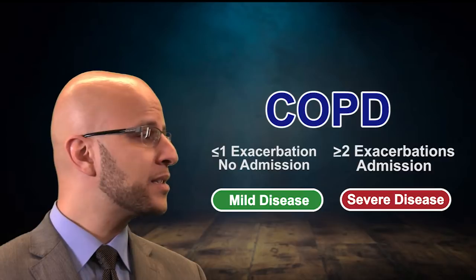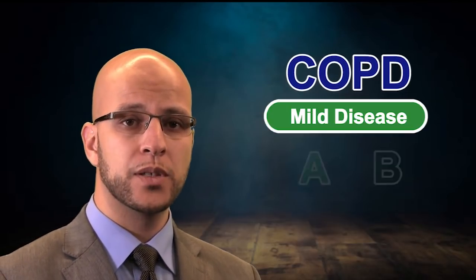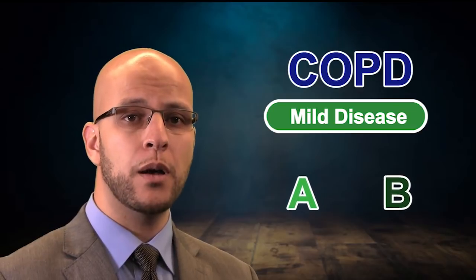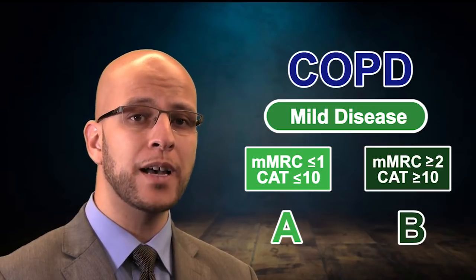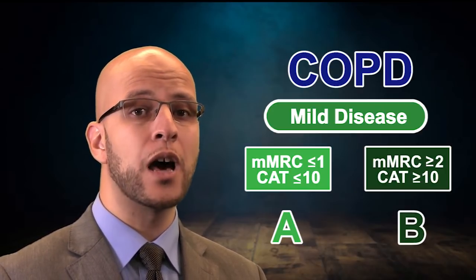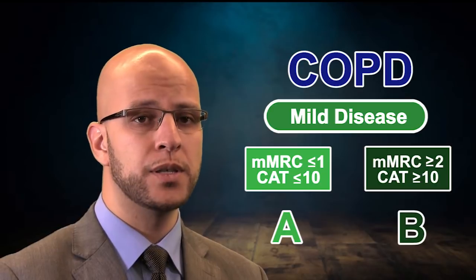But as you can see, this is too broad — we need to be more specific. So let's further break it down into A and B, depending on severity of shortness of breath using the modified Medical Research Council scoring system and the functional status of the patient with the CAT score. If the scores are low, it's likely group A, meaning less severe disease. If they are high, it's group B, meaning more severe disease.